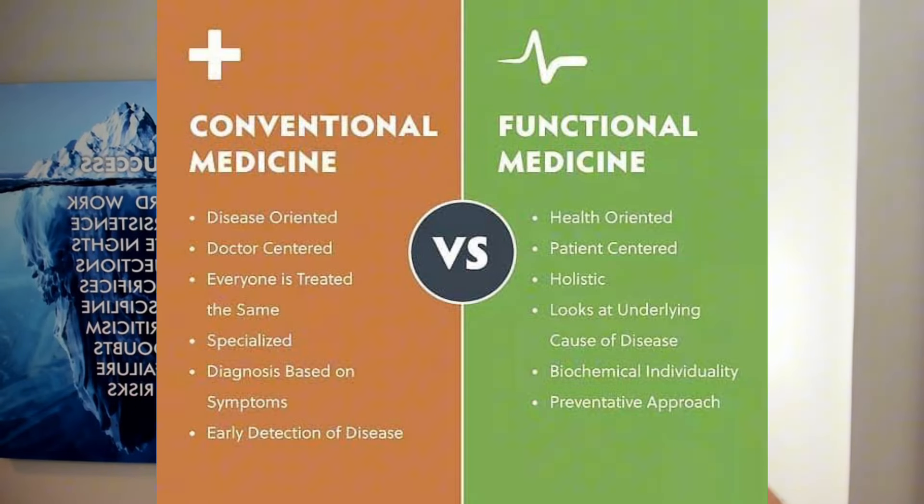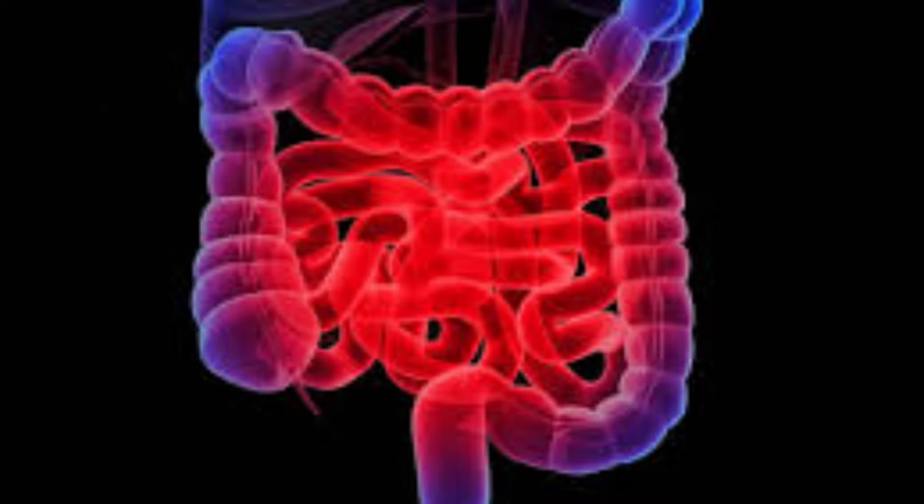What kind of doctor do you see for low stomach acid? A functional medicine doctor if you want to get to the root issue. Conventional doctors will likely put you on an acid blocker for symptoms like dyspepsia, bloating, and gas — which is actually the opposite of what your body physiologically needs. Some people need stomach acid but can't tolerate it because their gut is inflamed; in that case, you have to work on stabilizing the gut lining first.